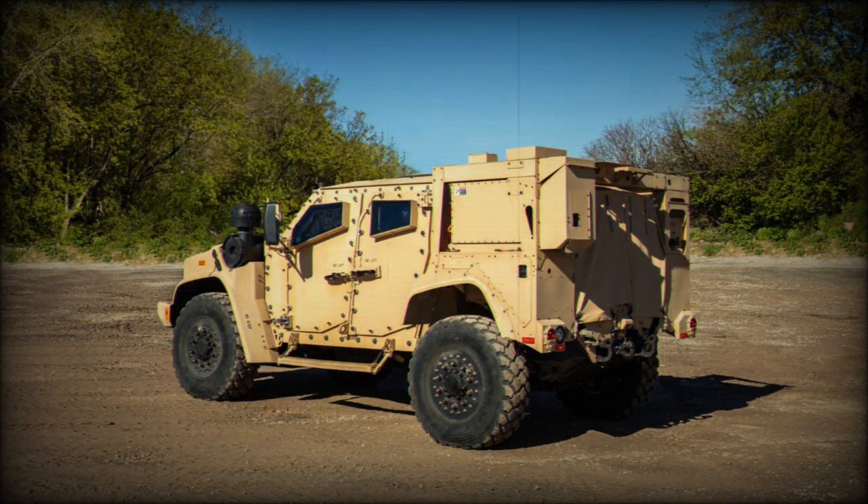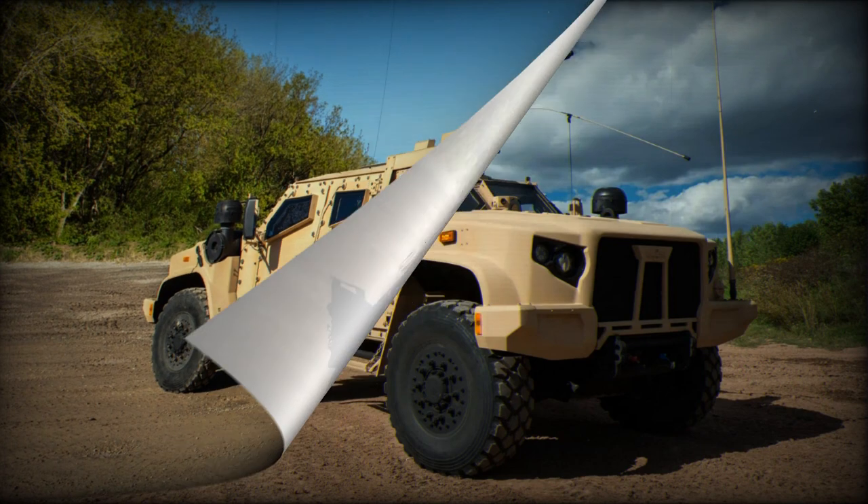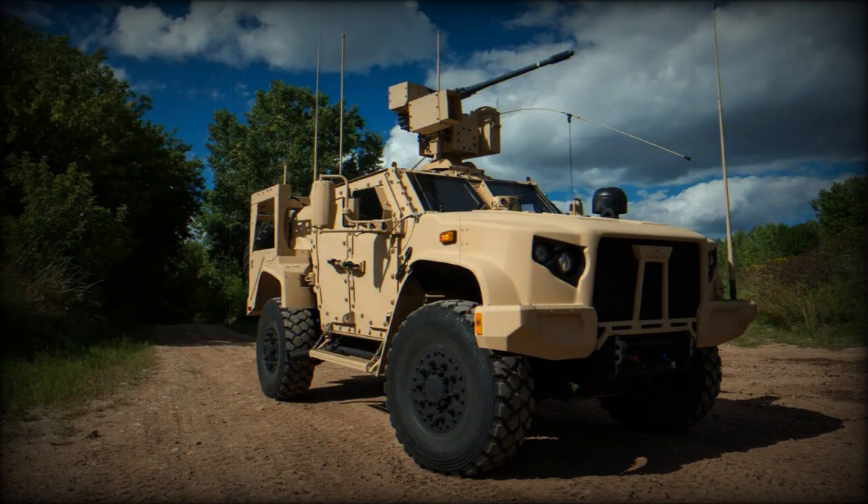The IOTC provides hands-on maintenance training for active duty, reserve, and National Guard soldiers across the country. They offer a variety of sustainment and skill qualification courses, including the seven-week 91B Wheeled Vehicle Mechanic Transition course, which now includes a dedicated week of instruction on the JLTV.